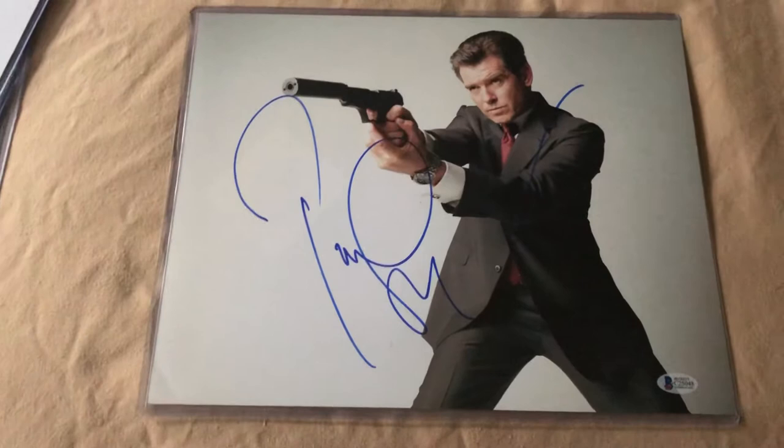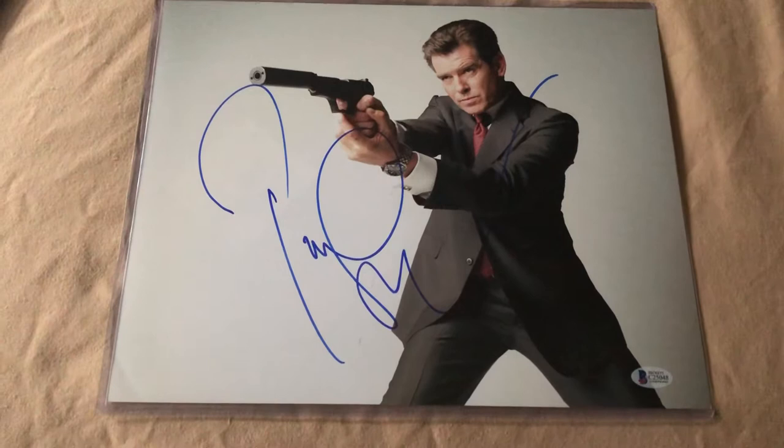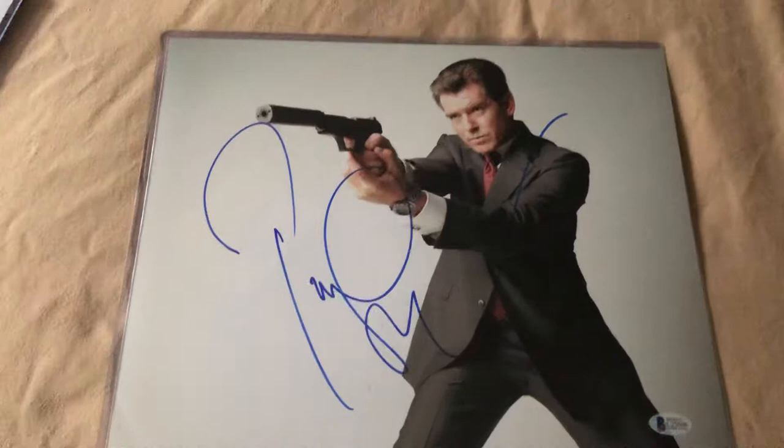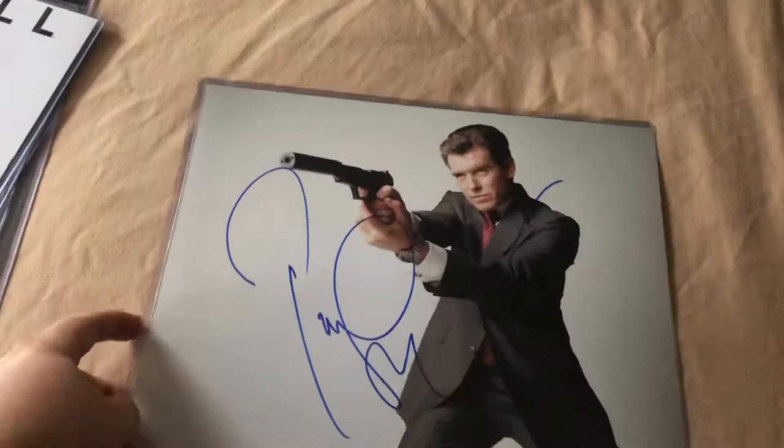I have an 11x14 of Pierce Brosnan, and this is done by Beckett. Beautiful, gorgeous, big, flowing autograph from Pierce Brosnan, and this shows him in his suit with the suppressed Walther P99, which I absolutely love. This is an 11x14 done by Beckett of Pierce Brosnan.